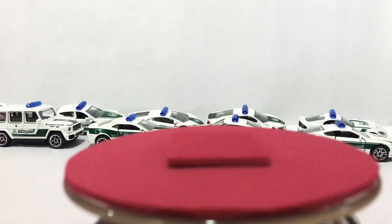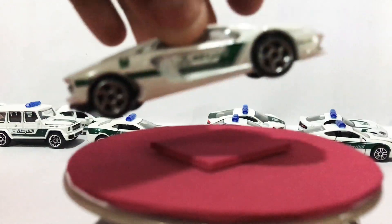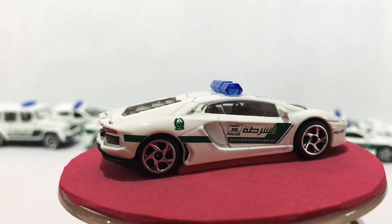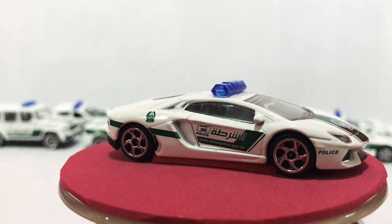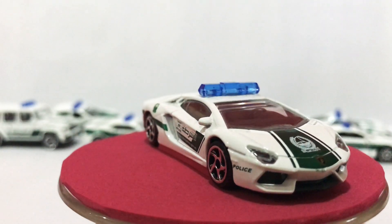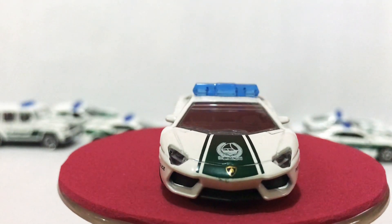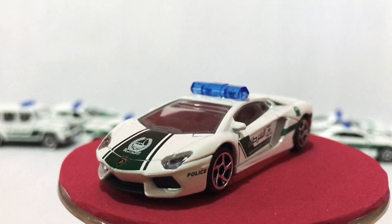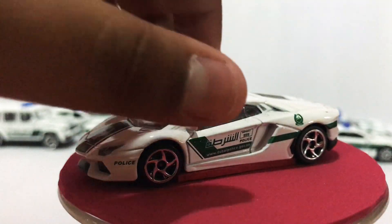Next is the Lamborghini Aventador. Nice car too — nice supercar. This is the fastest and most popular car in Dubai. It's a popular car.